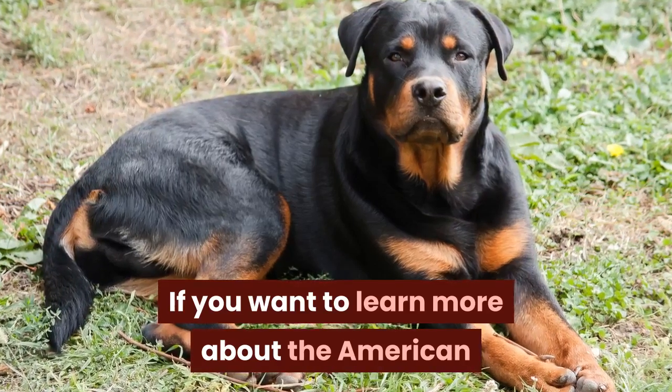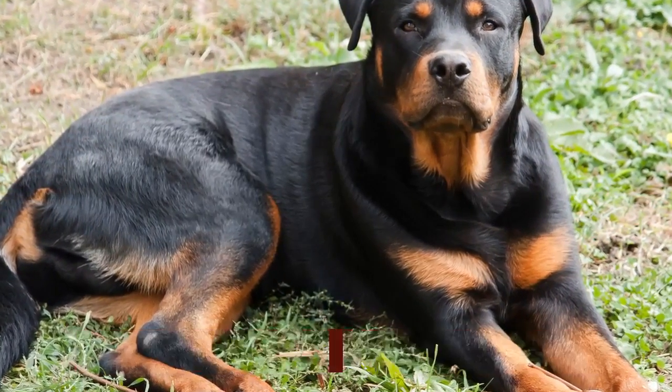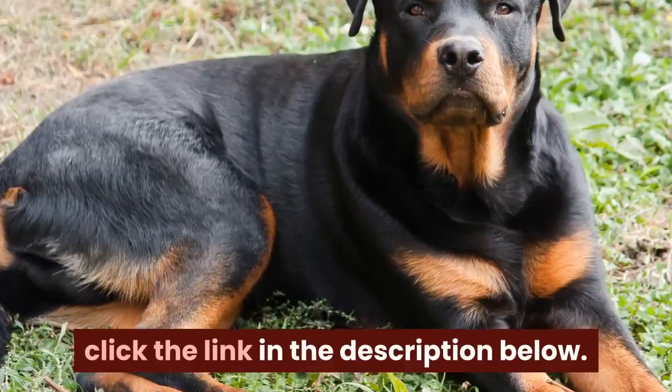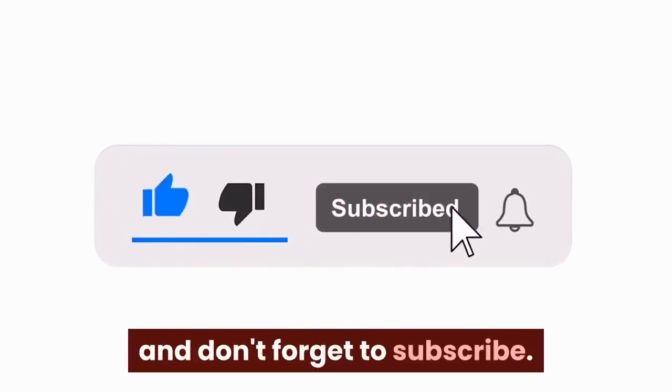If you want to learn more about American Rottweiler breed problems, approved standards, and which one is the most expensive, click the link in the description below. If the information in this video was useful, please like it and don't forget to subscribe.